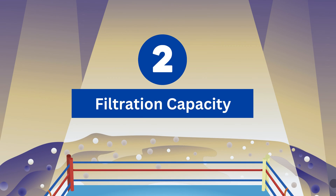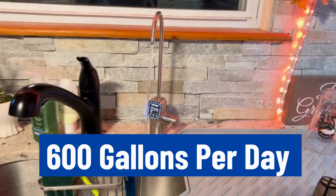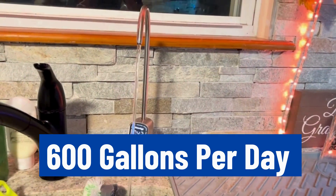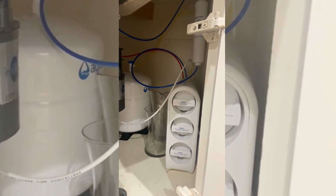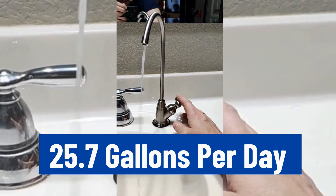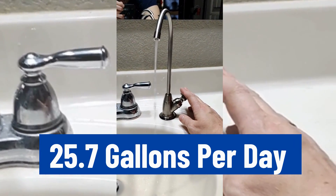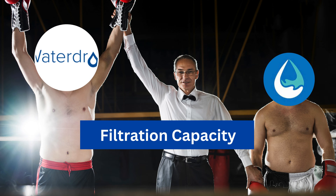Round 2 – Filtration Capacity. The G3P600 comes in strong with a filtration capacity of 600 gallons per day, enough to support an average household. Aquasana SmartFlow RO, on the other hand, responds with a filtration capacity of 25.7 gallons per day. G3P600 wins the second round by a large margin.